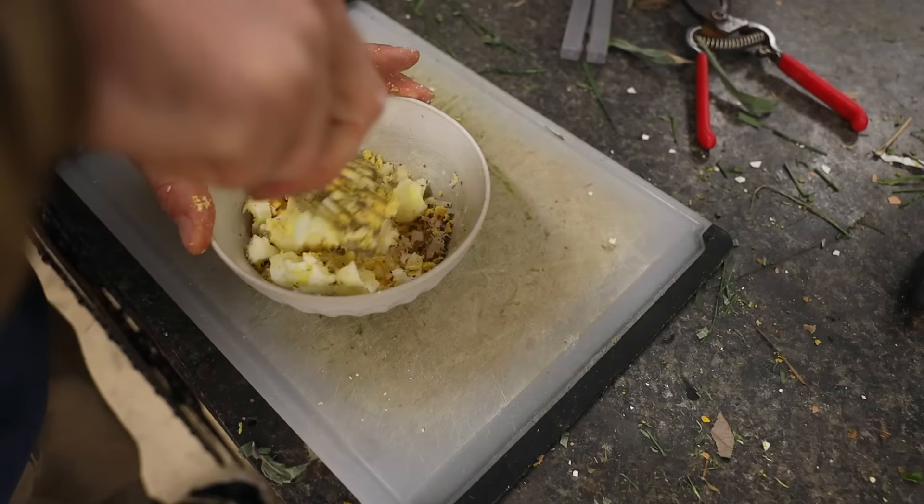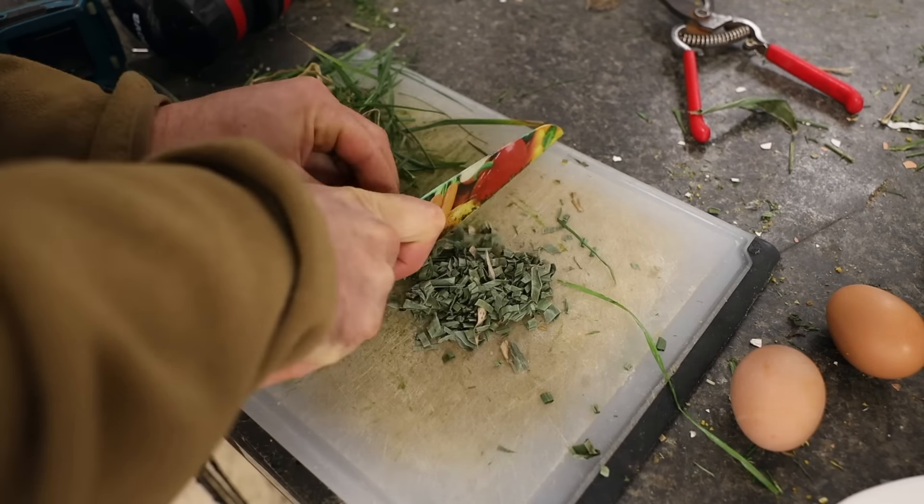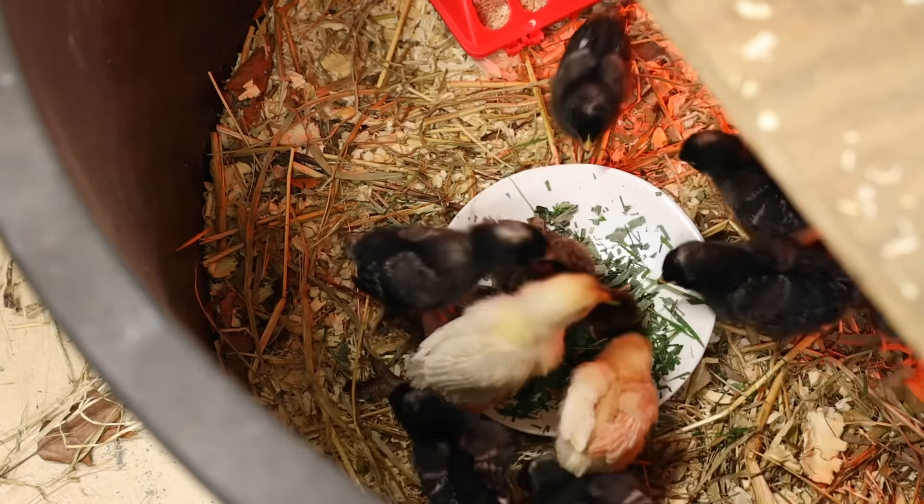This is going to be more of a basic video for people who have not done this before or have only done it once. I am going to do a more advanced video for those who want to learn about Korean natural farming chicken raising — that whole methodology and the way they do it — and there are so many different things you can incorporate from that into your own chicken raising in the more conventional way.